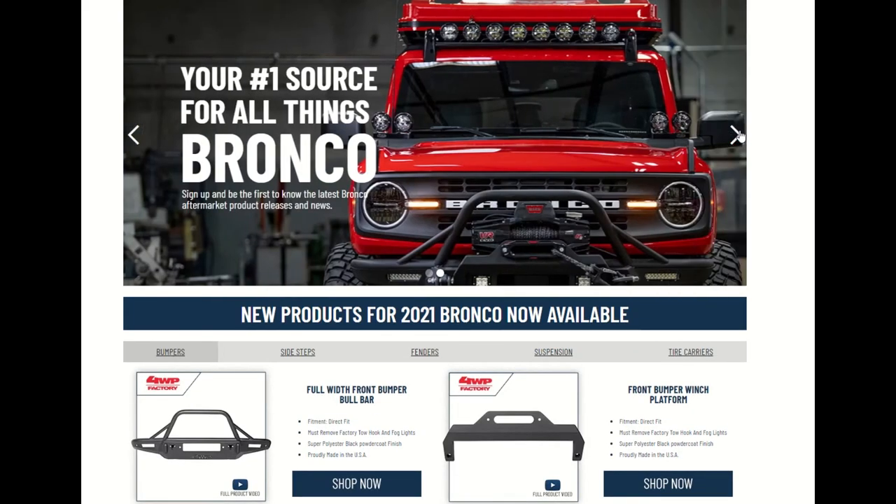Just amazing. Your number one source for all things Bronco. Sign up and be the first to know the latest Bronco aftermarket product releases and news. Check it out folks — this is just amazing. New products for the 2021 Bronco now available.